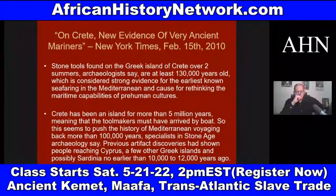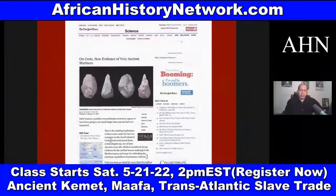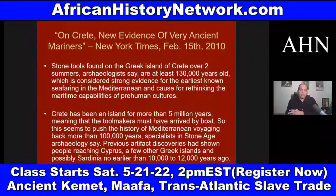There's a New York Times article from February 2010: 'On Crete, New Evidence of Very Ancient Mariners.' This discovery deals with the Greek island of Crete, which has been an island for more than five million years. They found stone tools that date back at least 130,000 years ago. This is considered strong evidence for the earliest known seafaring in the Mediterranean.